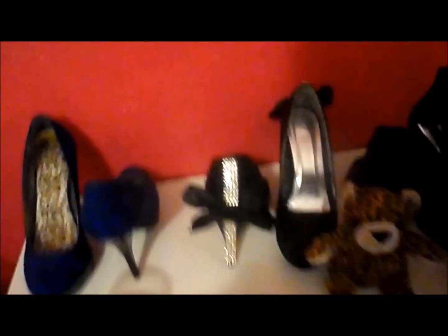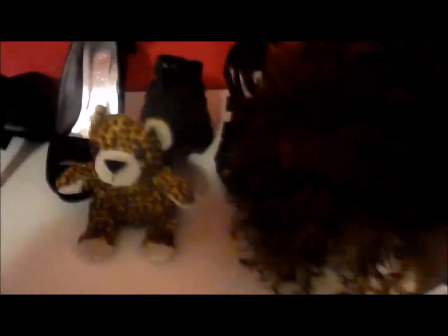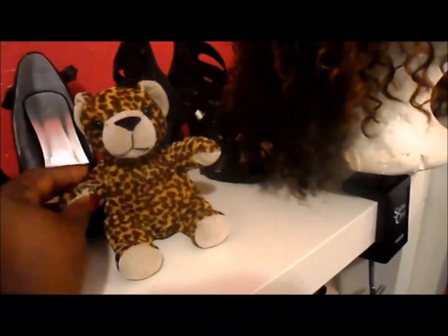Now let's turn around. These are my shoes too. This little bear used to belong to my mommy, so that's that.